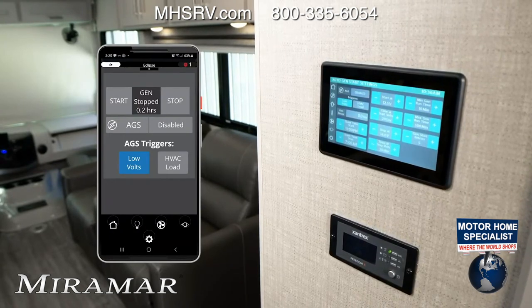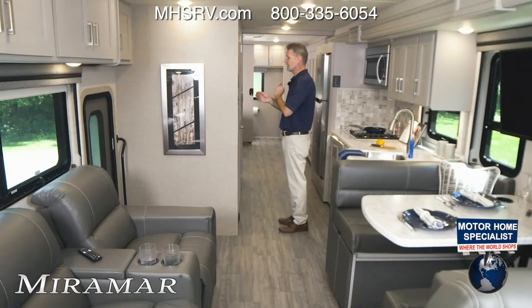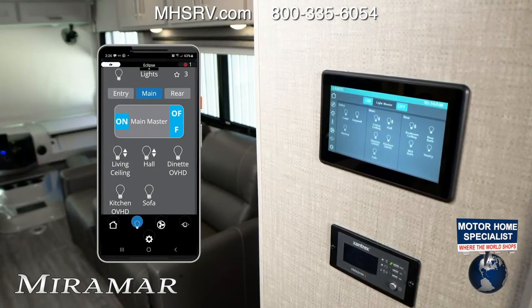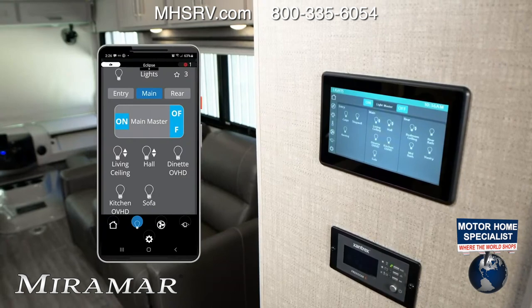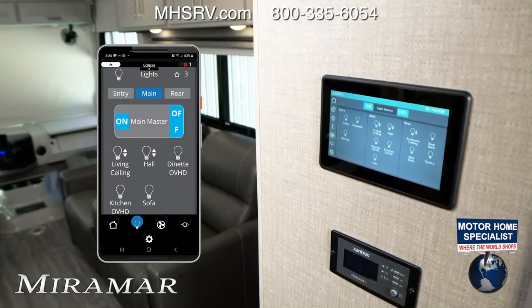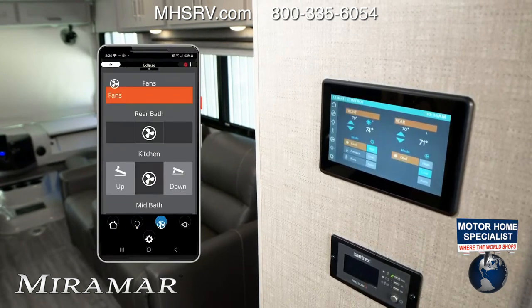All your settings are right in this screen — it is very intuitive and easy to use. Every single light on your Miramar is controlled from this panel. If there's an arrow by it, you can dim the lights and set the mood. You can see the dinette right there — dim those lights if you like. Then set your climate control.